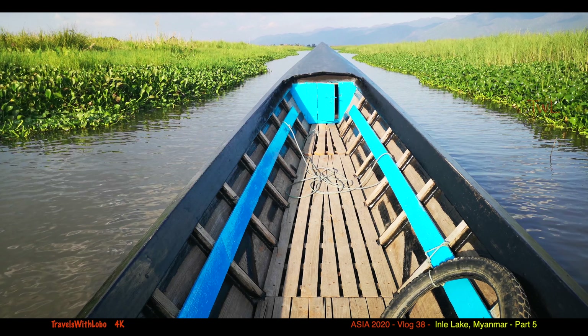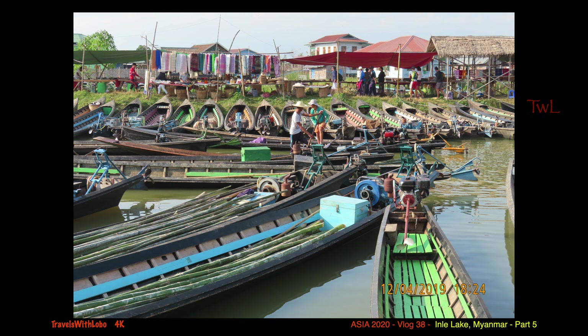The sightseeing on Inlay Lake from one destination to the other is always highlighted by a ride in one of these long-tailed boats. And believe me, there are thousands of them around the lake. It's the only way, really, of transportation on Inlay Lake.